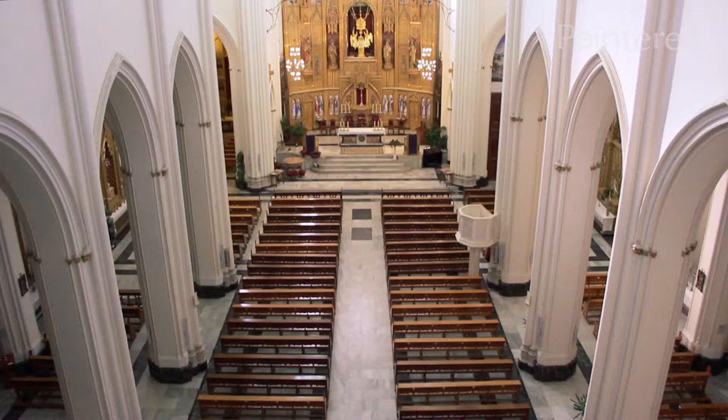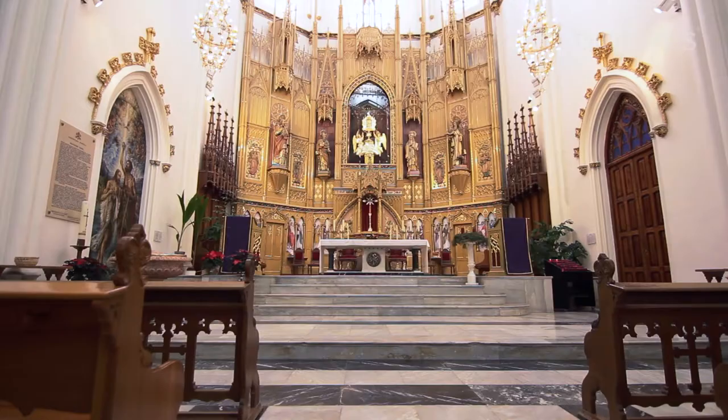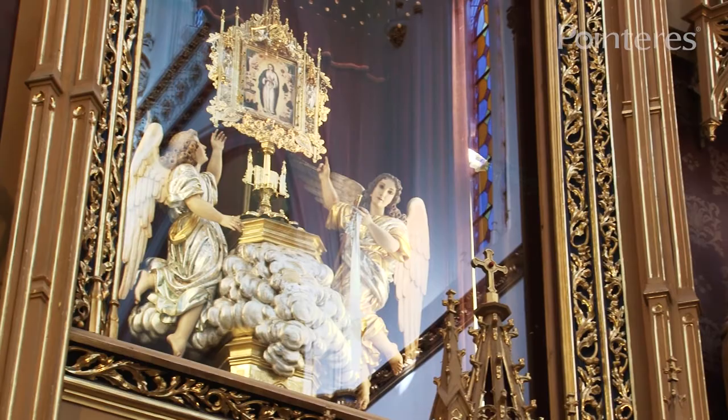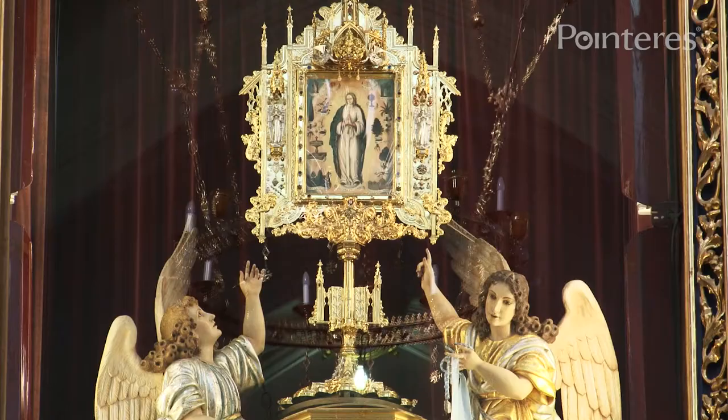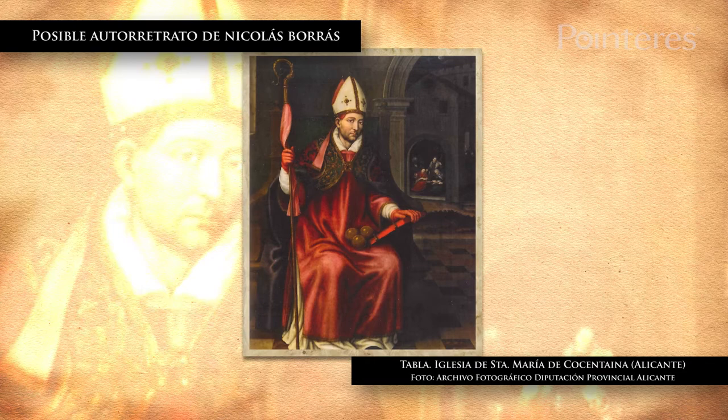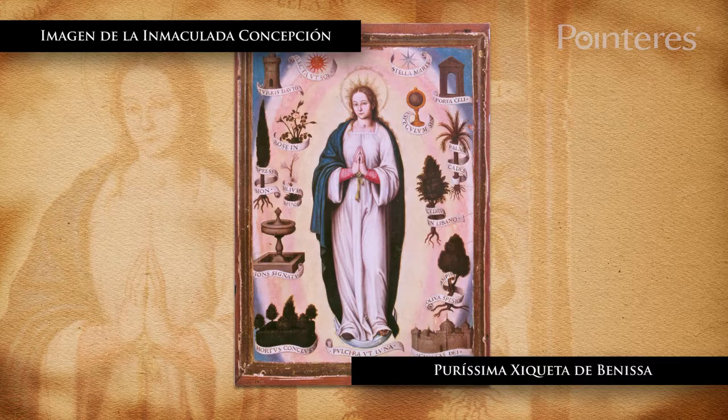The inner area is home to the most important place of worship in the municipality. The main altarpiece on the altar features the shrine, with an icon of the Purissima Cicchetta — a pictorial work attributed to Nicolás Bordaz, a painter from the school of Pan de Juánez, the most important Renaissance painter from Valencia, which is an illustration of the Immaculate Conception.